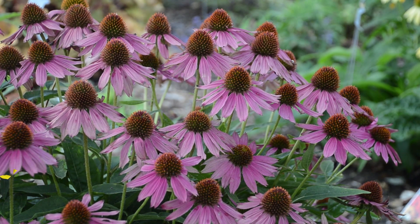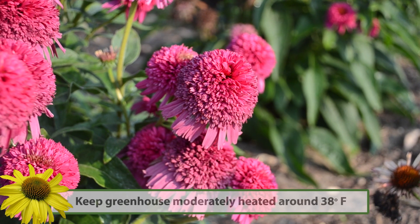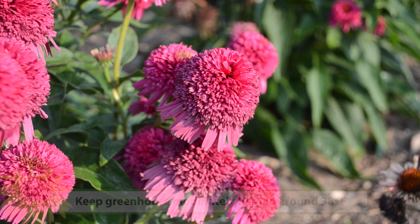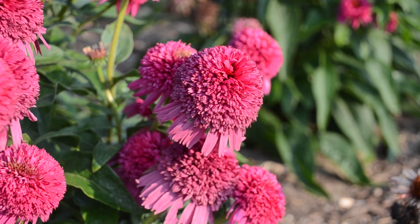We do recommend overwintering in a moderately heated greenhouse at around 38 degrees, although other growers have been very successful with overwintering these in unheated greenhouses using a frost blanket to cover them.